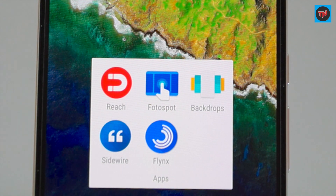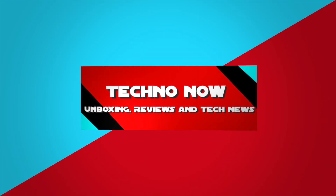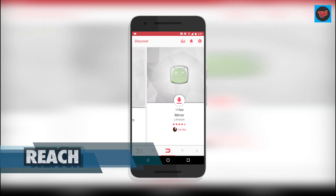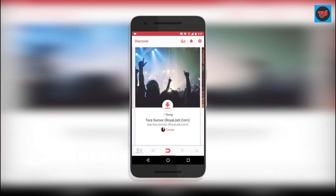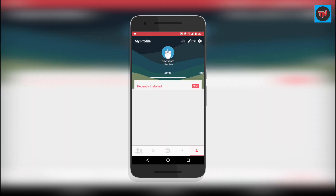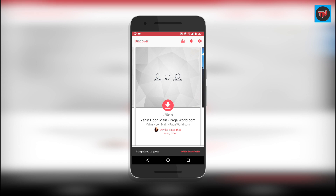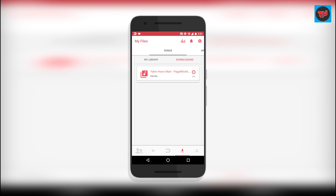Kicking off the list is Reach app, which is lately getting a lot of attention because the app has the capability to transfer apps, games, and songs. You and your friend just need to have this app and you're ready to go. You can share whatever you want through this app — it's a very useful app instead of using USB wires to transfer files.